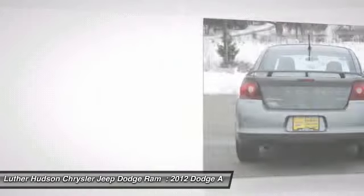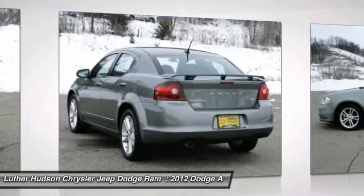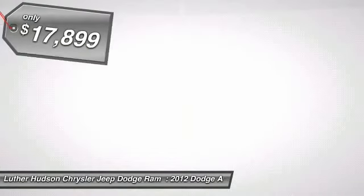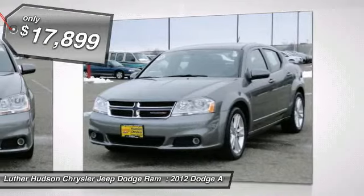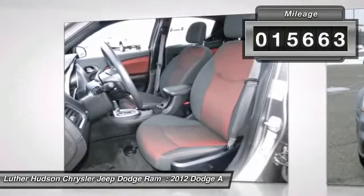Surprisingly roomy, with the Avenger you can have the sporty looking car you want and still get the storage space you need, and is priced below $20,000. This vehicle has less than 20,000 miles. Here are some of this vehicle's great options.